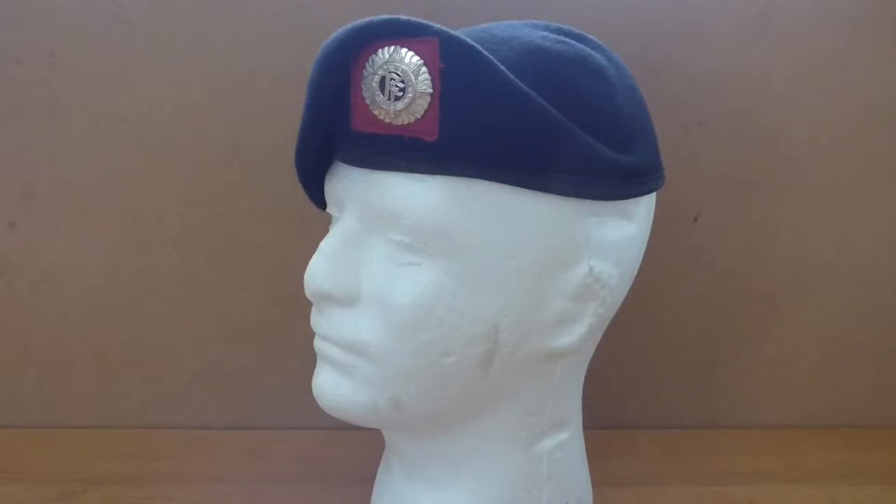Hello everyone and welcome to today's video. What we're going to look at today is the Irish Army, Irish Defence Forces, beret and cap badge. What we're going to do is take it off the mannequin's head and lay it flat on the table so we can have a quick look at it.